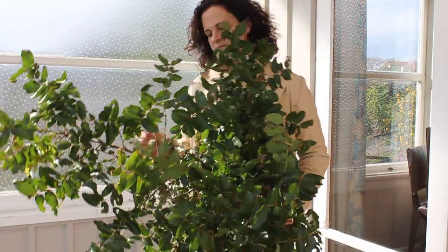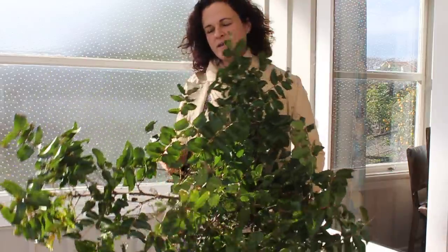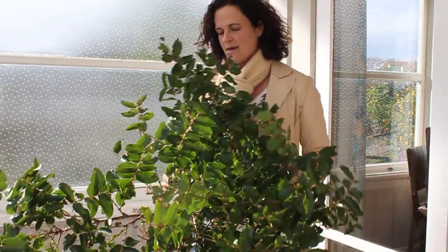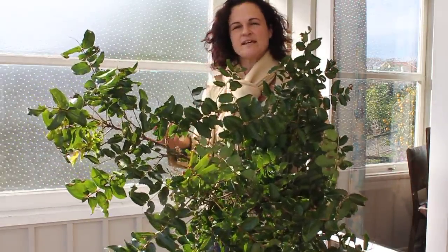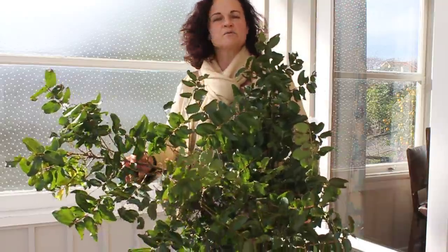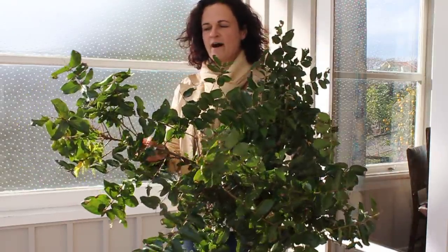I actually picked up this branch on the Napier-Taupo Road where it grows quite commonly. Now the problem with this native shrub is that firstly it's poisonous to stock, so farmers will try to eradicate it from their farm. But the other thing is that the passion vine hopper, which is a little insect with lacy wings, will feed off this plant.